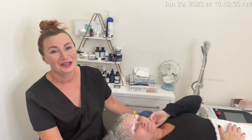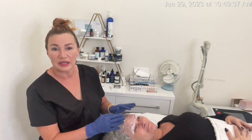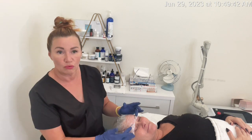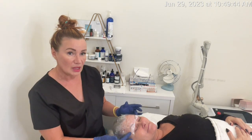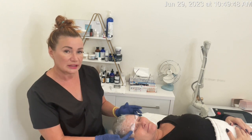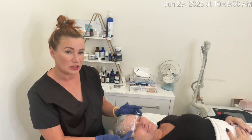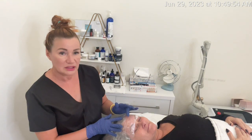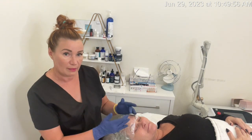She already has numbing cream on as you can see. I'm going to work on her upper lids and create a corner lift right there. Because the upper lid area is a very small area, I'm also including the forehead — she does have a little bit of lines in the forehead, but I'm including this to get maximum lift.